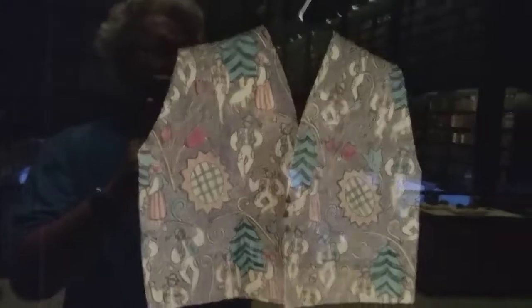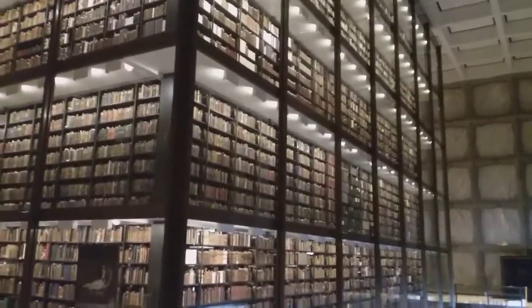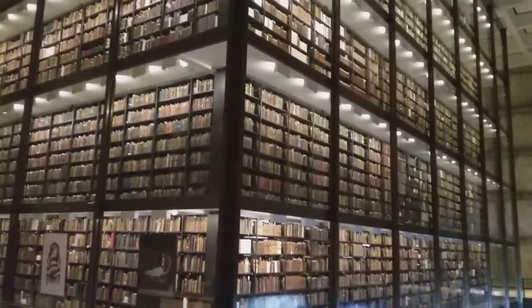That photograph was taken by Gertrude Stein. Different times. This is a whole different ball game than what we saw in Cambridge with the Harvard rare book room, here on the Yale campus in New Haven.